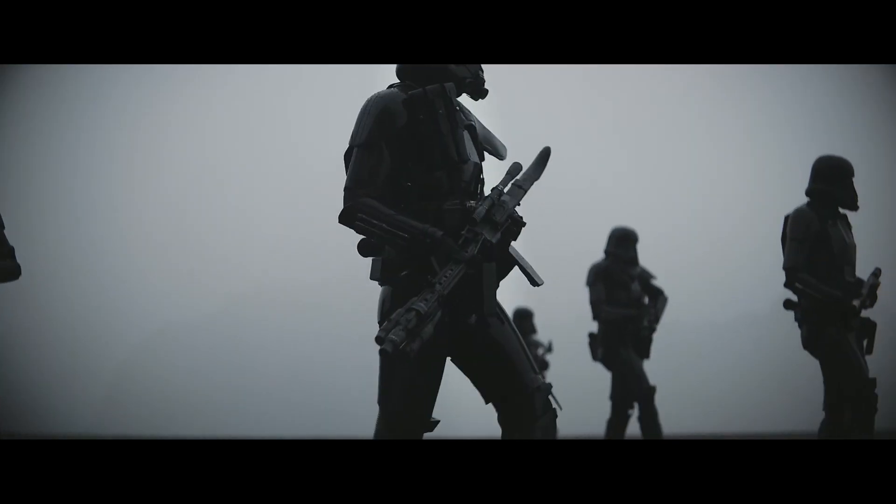My favorite Star Wars movie is Rogue One — I know it might not be yours. But Rogue One is my favorite out of all the Star Wars movies. Growing up as a kid watching 4, 5, 6 and then 1, 2, 3, and that whole wondering — well what happened between here and here — Rogue One just filled everything up.